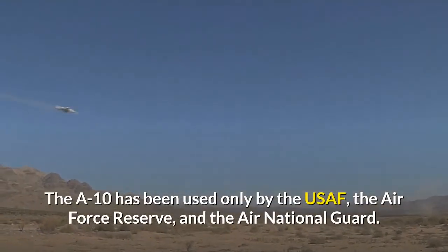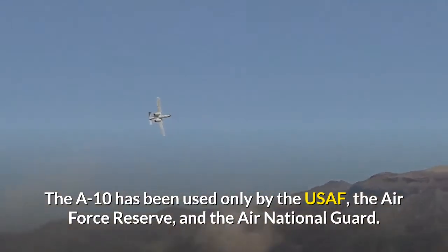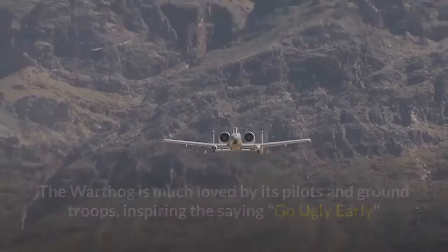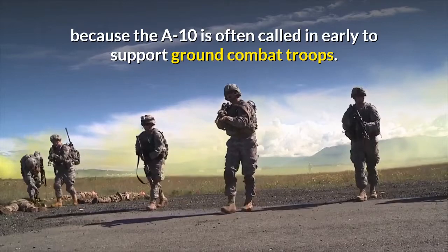The A-10 has been used only by the USAF, the Air Force Reserve and the Air National Guard. The Warthog is much loved by its pilots and ground troops, inspiring the saying "go ugly early" because the A-10 is often called in early to support ground combat troops.